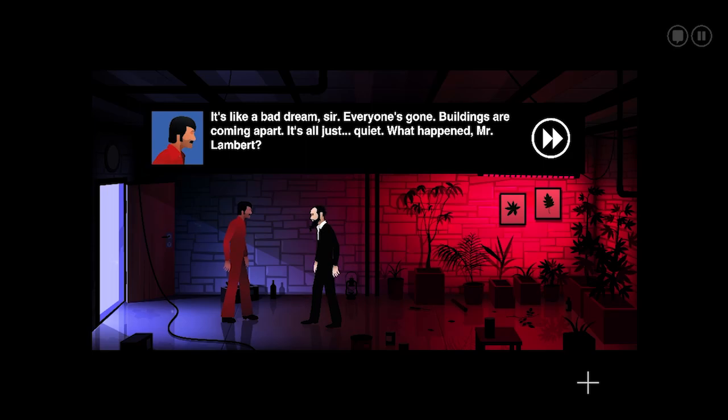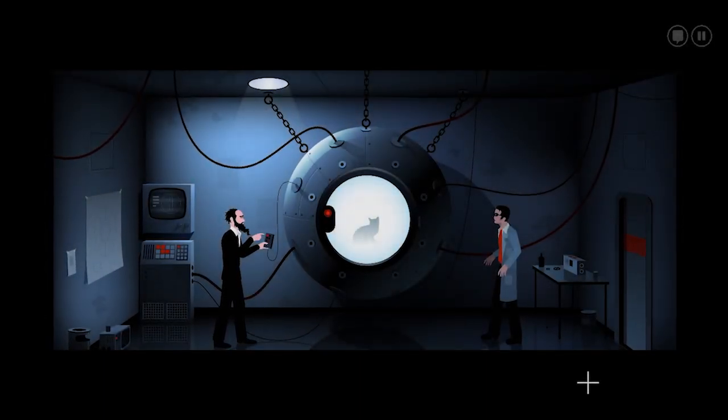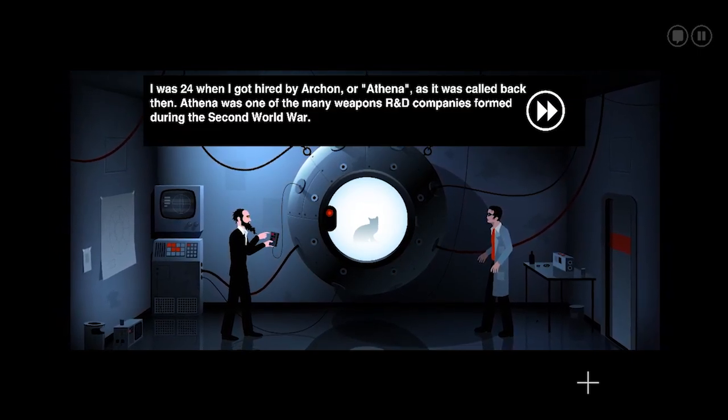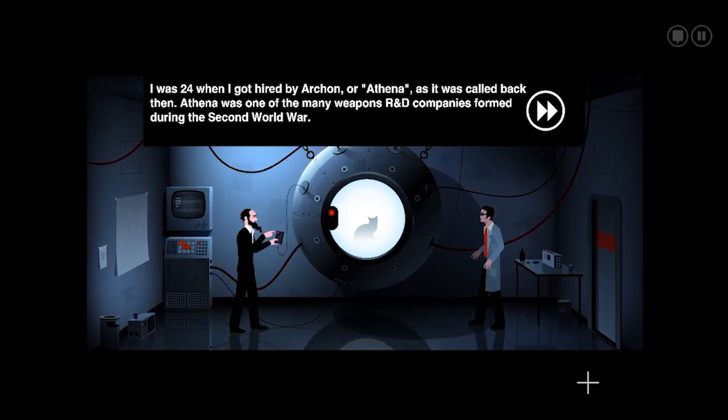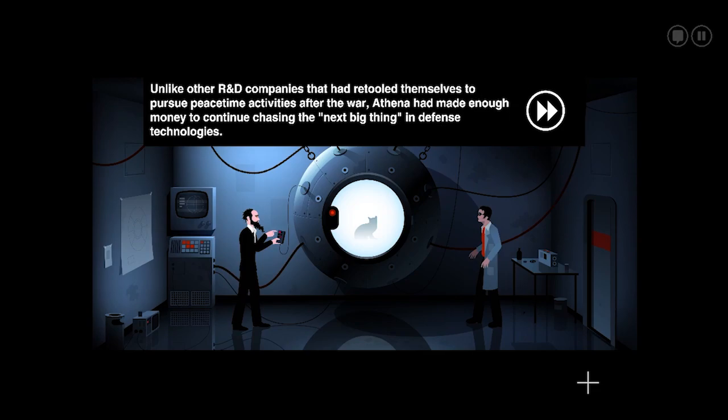'It's like a bad dream, sir. Everyone's gone. Buildings are coming apart. It's all just quiet. What happened, Mr. Lambert?' It's going to end there, isn't it? Back then — Athena was one of the many weapons R&D companies formed during the Second World War.